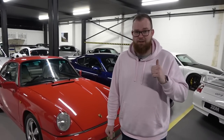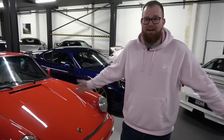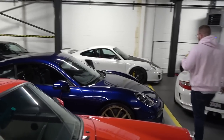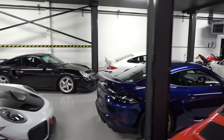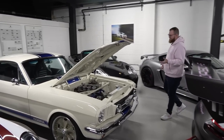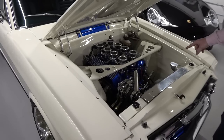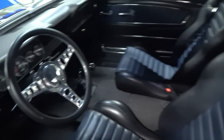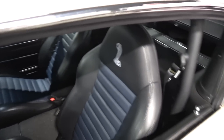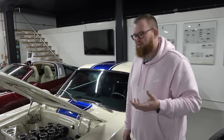While the guys next door change the GT500's tires, it's time for a tour of what is effectively Porsche heaven at JZM. But first, something unexpected at the far end: a fully restored 1966 Ford Mustang featuring a 351 Windsor engine, a Tremec five-speed gearbox, Cobra seats, and the classic white with blue stripe color scheme. It's stunning.